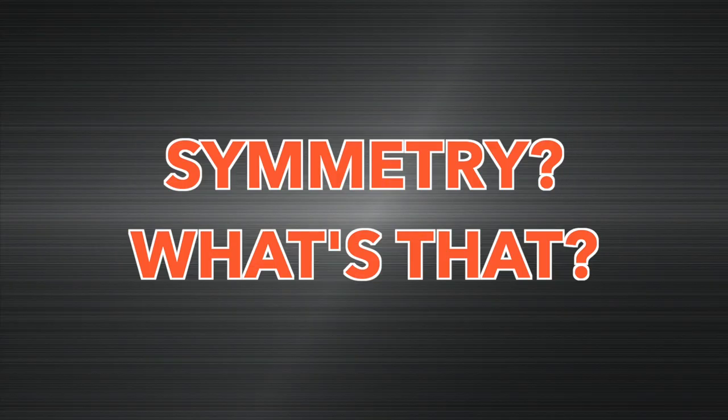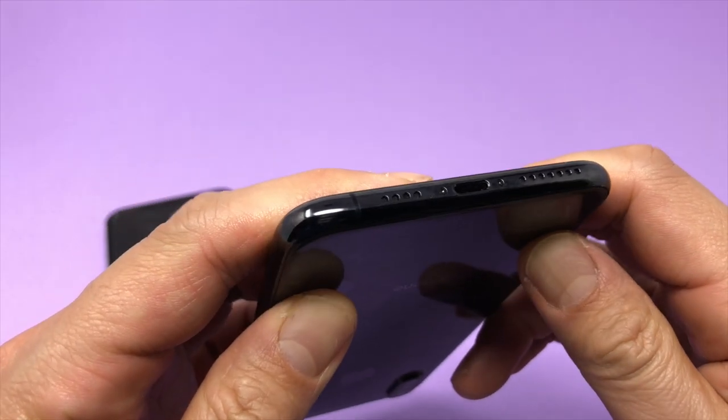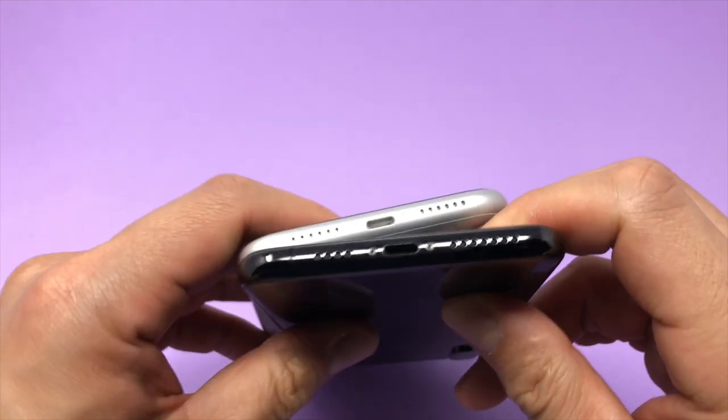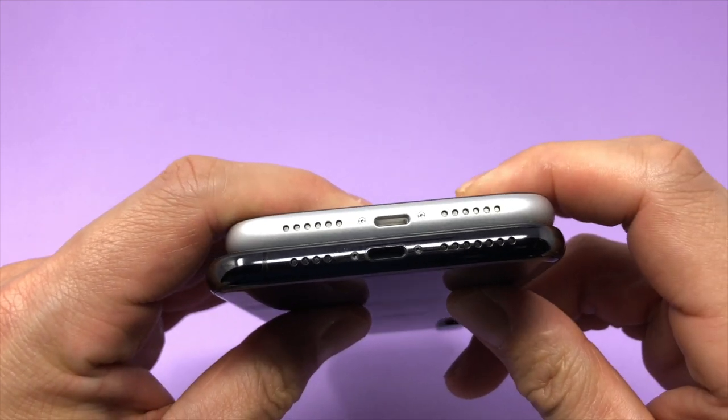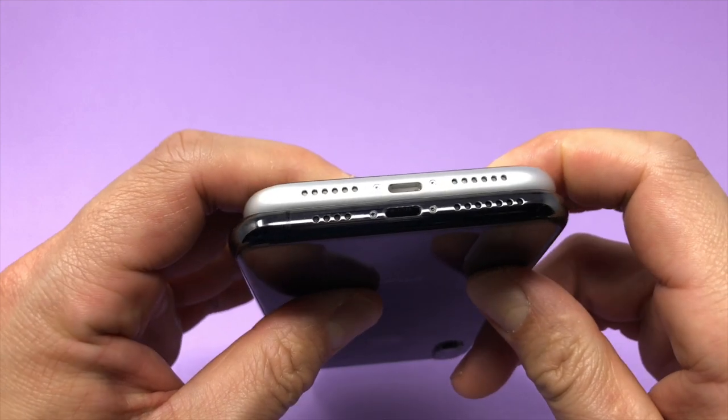Difference number fourteen: the bottom of the iPhone XR is symmetrical. The XS has an antenna piece where the headphone jack used to be, whereas the XR's bottom is completely uniform. This probably won't bother many people, but it might matter to some.